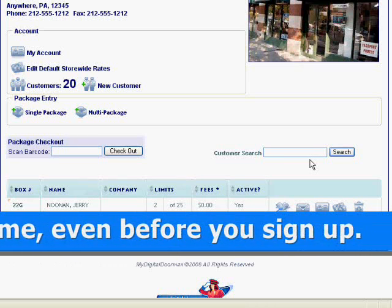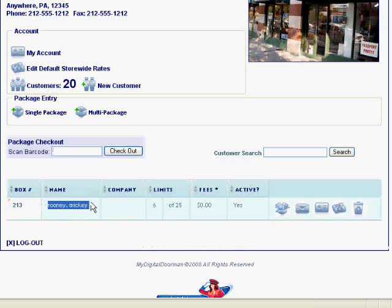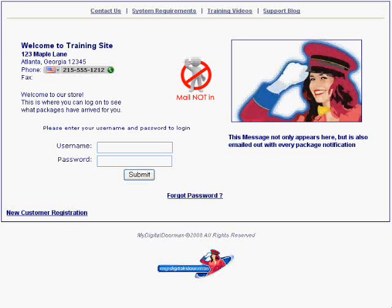My Digital Doorman can generate additional sales through the free store locator service, designed to drive new customers to you. Once you have those customers, the marketing feature lets you inform them of special offers to help drive new revenues. In addition, My Digital Doorman is now proud to debut our newest feature called Today's Mail.